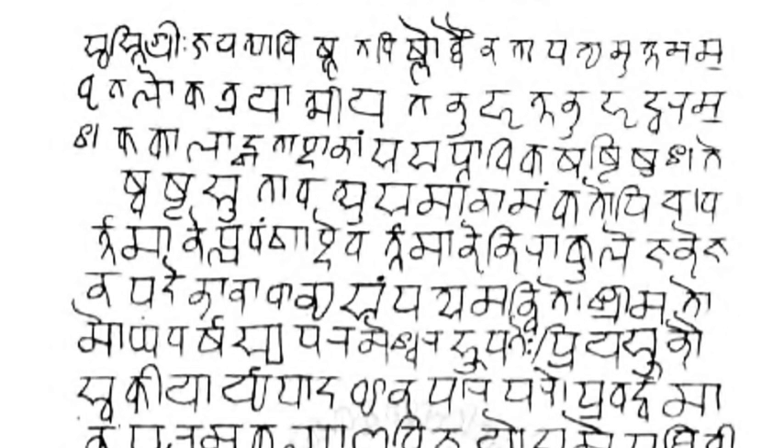Variants of the script called Nagari, recognizably close to Devanagari, are first attested from the 1st century CE Rudradaman inscriptions in Sanskrit, while the modern standardized form of Devanagari was in use by about 1000 CE.